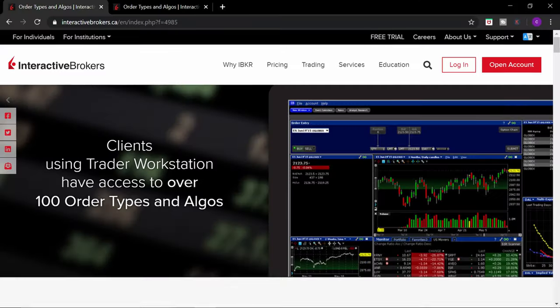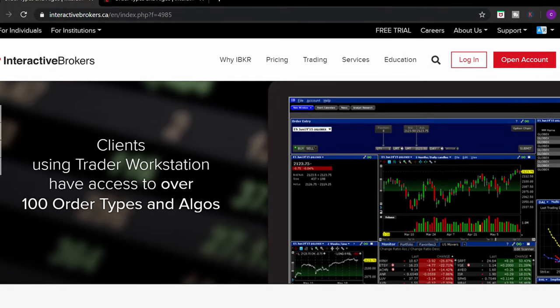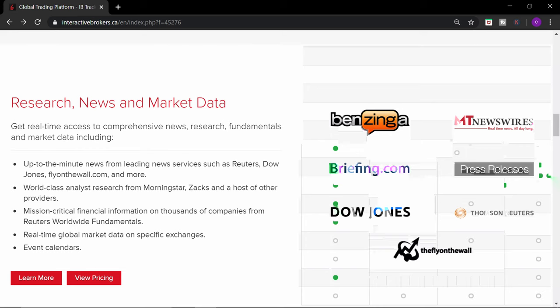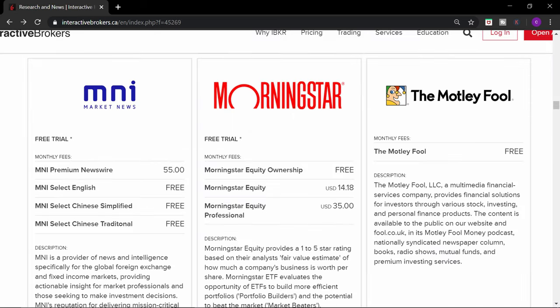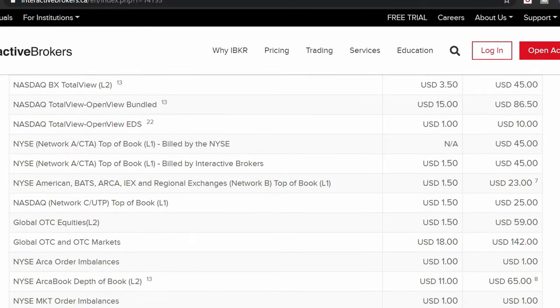Another factor for a good platform is order types and algos. With the TWS platform, you have access to over 100 order types and algos. Interactive Brokers also offers many different advanced analyst tools for the casual investor to the active trader, as well as a wide range of research, news, and market data. Some research and news are free, while others you have to pay for monthly. And as for the market data, if you have enough commissions, you can get market data for free.